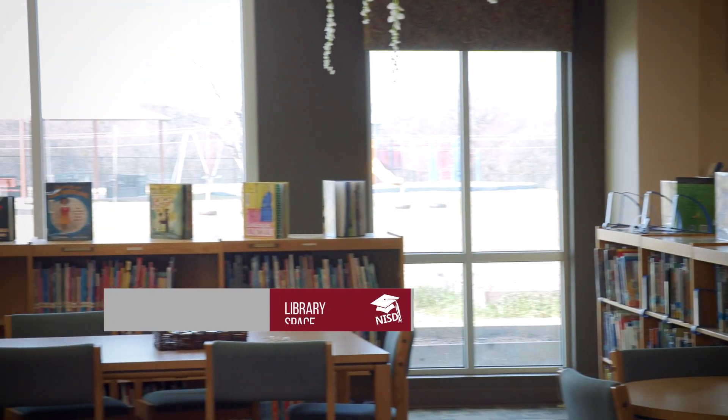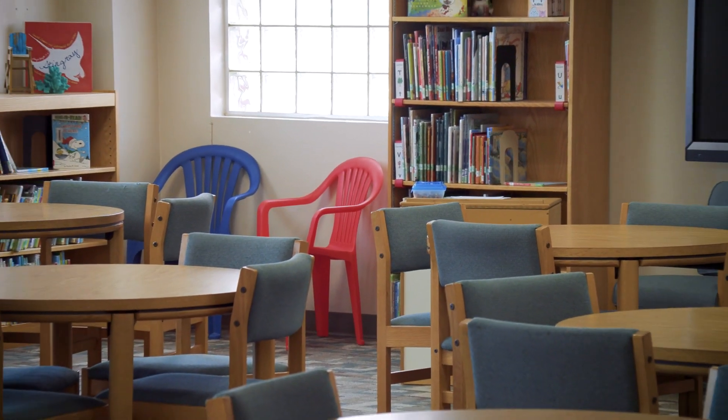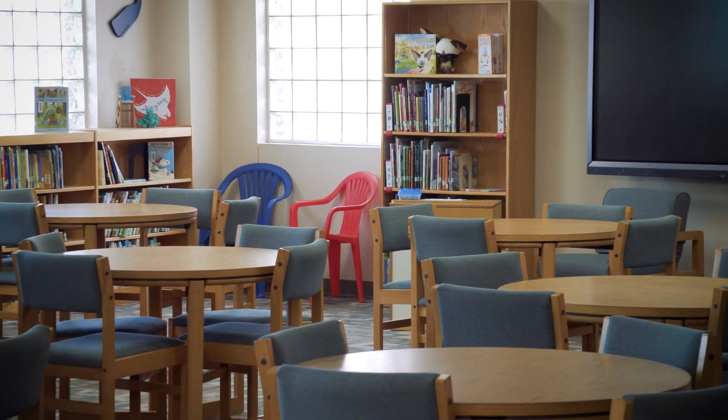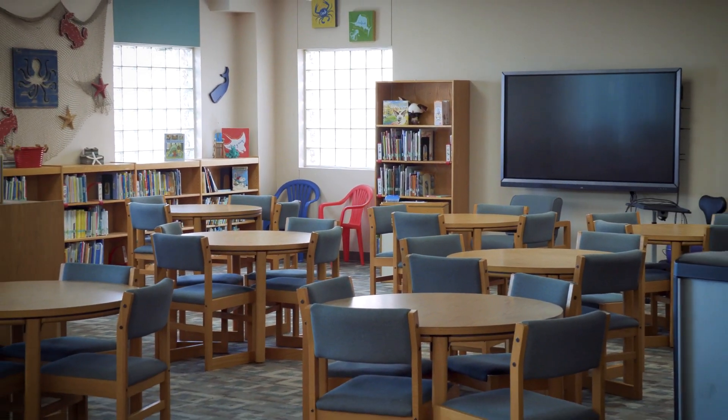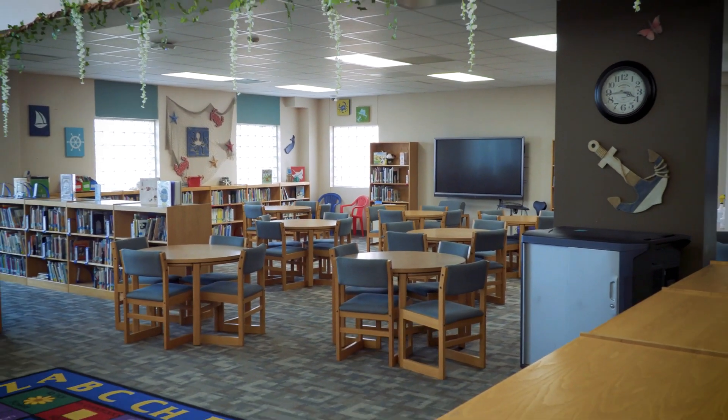So here we are at Hatfield Elementary Library. Obviously a pretty big difference compared to our new prototype elementary school libraries. It is an enclosed space. The furniture is not flexible, it's stationary, and it just doesn't have that open feel that becomes the heart of the school like we've tried to do in that new prototype.